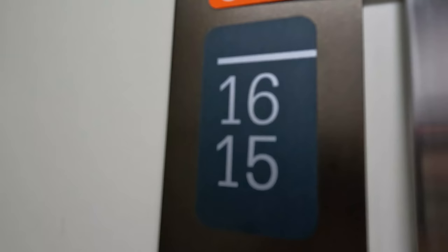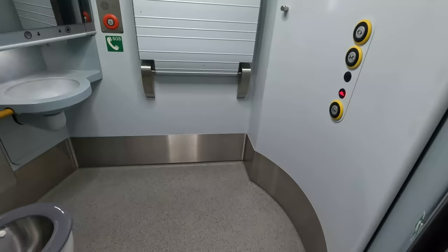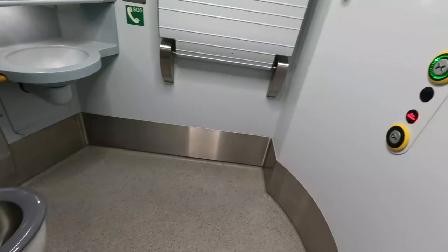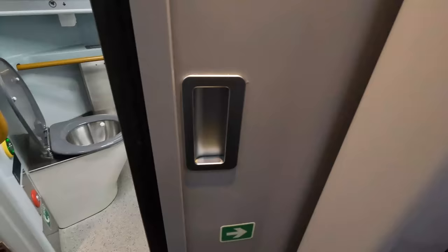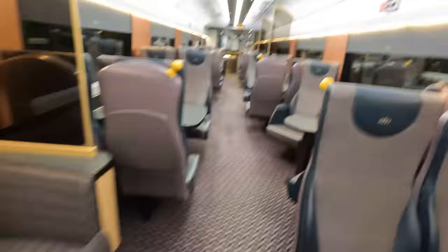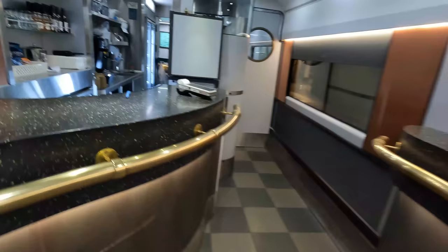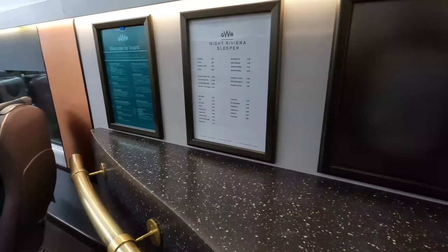Before the room tour, let's have a look at the other features of the Mk3 Sleeper coaching stock, which, despite dating from the 1970s and 80s, has been refurbished rather nicely, as evidenced by the large accessible toilet towards the end of my carriage. These are a PRM requirement for the coaching stock to stay in service beyond 2020, and they look immaculate both inside and out. There is also a standard toilet located just adjacent to this. The Night Riviera Sleeper's fifth carriage is the dedicated lounge car, serving refreshments as well as meals. As a berth holder, you get complimentary drinks and snacks, though these are similar offerings to those in the GWR First Class Lounge.